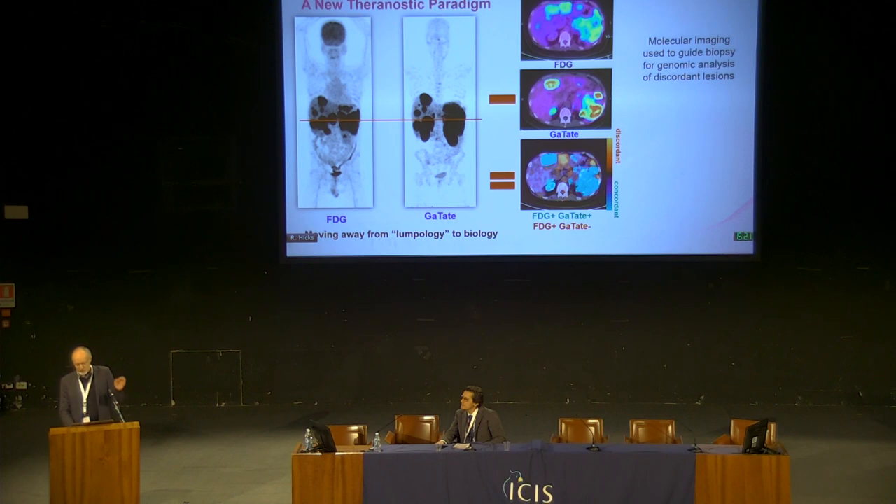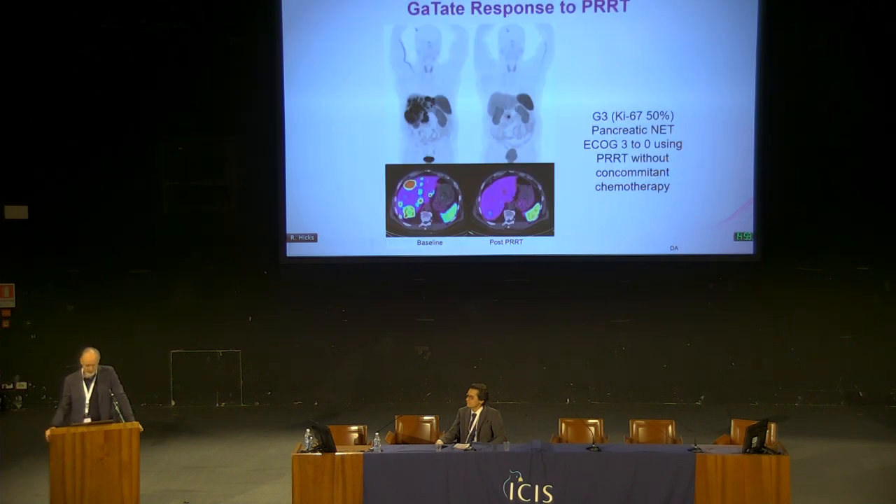We're increasingly using these images to guide biopsies to discordant areas, to understand the molecular basis of those phenotypic differences and identify different therapeutic targets. So if we can see it and characterize its phenotype, we can also understand it. The important message is potentially targeting not on the basis of anatomy and accessibility, but on the basis of molecular phenotype.